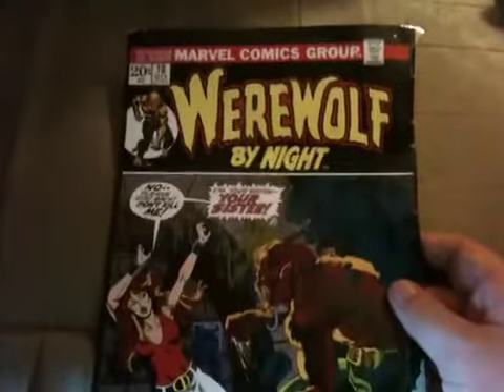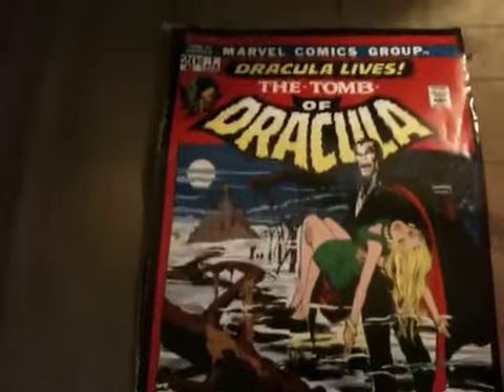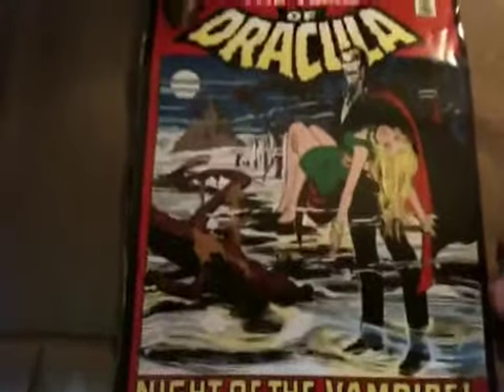I also got some horror comics kind of stuff. I've got some posters from horror comics. Right here we got Werewolf by Night from the Marvel Comics group. And on the back you got Dracula Lives — the Tomb of Dracula. Pretty cool art right there.